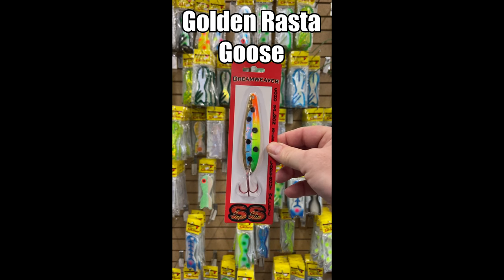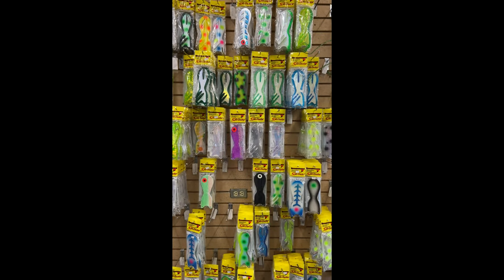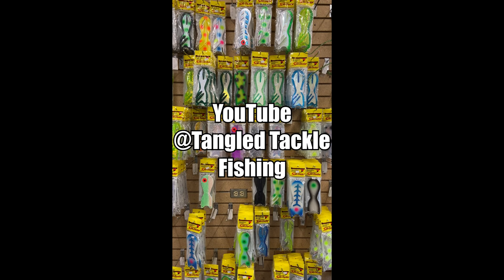We call this thing the Golden Goose because it puts so many fish in the boat. If you want to see all these great spoons in action along with a bunch of other great ones, check out our YouTube channel.